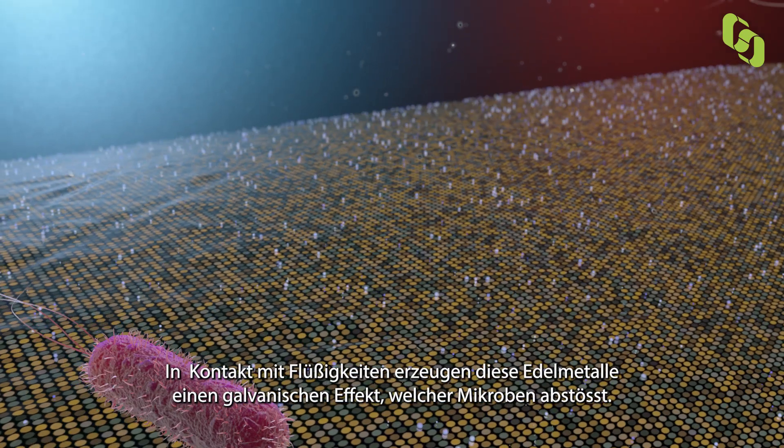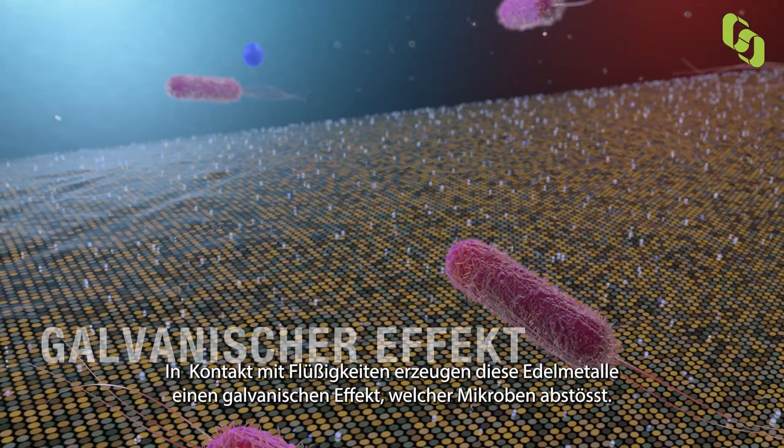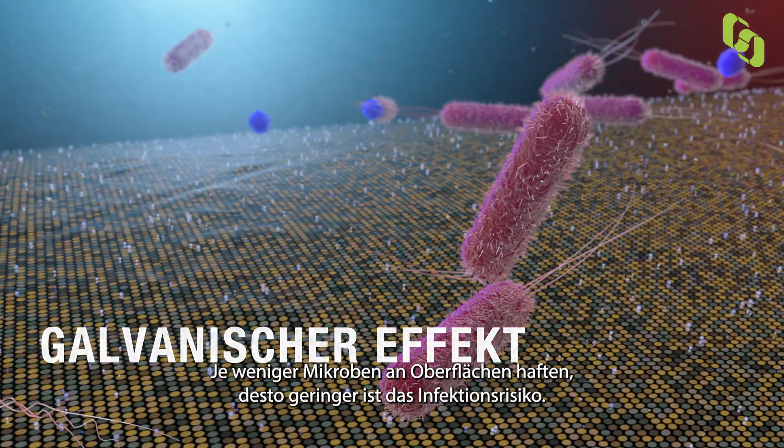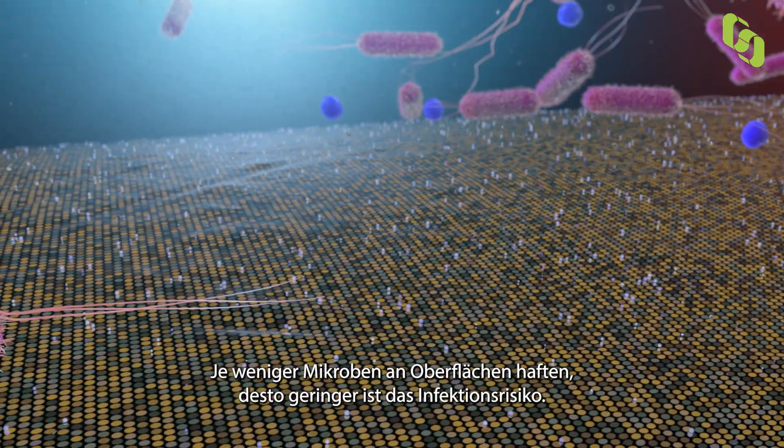When in contact with fluids, the noble metals create a galvanic effect that repels microbes. When fewer microbes adhere to the surface, there is a decreased risk of infection.